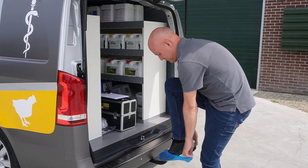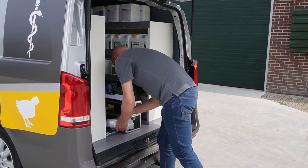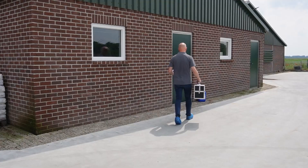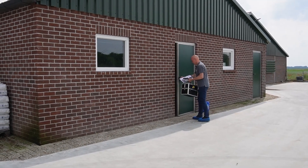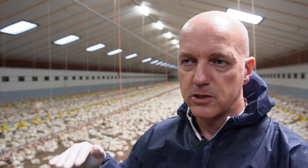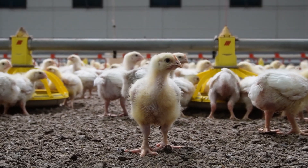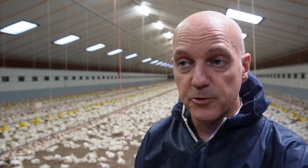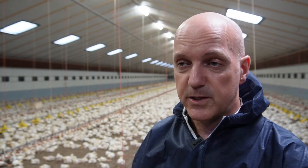Why would a broiler farmer choose to have this service? The main goal for the farmer and the veterinary is that you agree about a specific target, which means slaughter weight. You want the chickens to grow according to a specific curve — not more, not less — growing to their slaughter weight. This is the optimal growing curve, which is almost a guarantee for good feed conversion, which is quite important for a broiler.